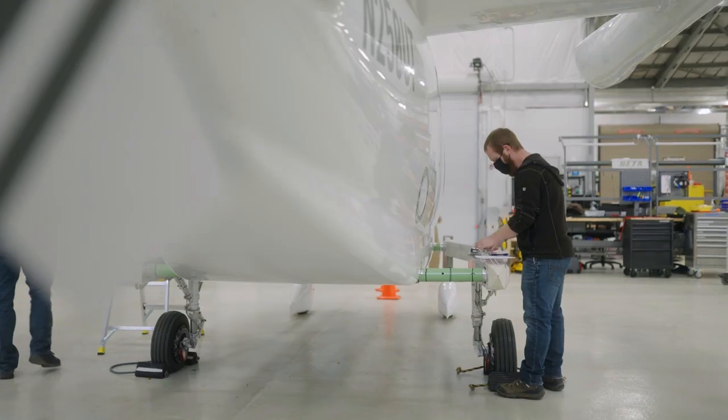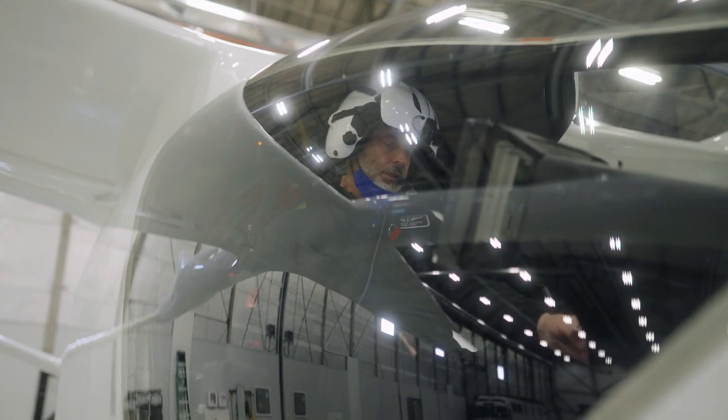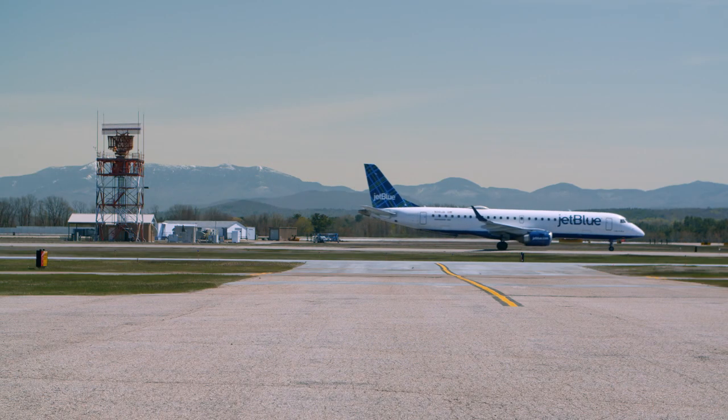Scooters, cars, trucks, even boats are going electric. And presently, airlines have really no solution to meaningfully reduce their contribution to carbon emissions.